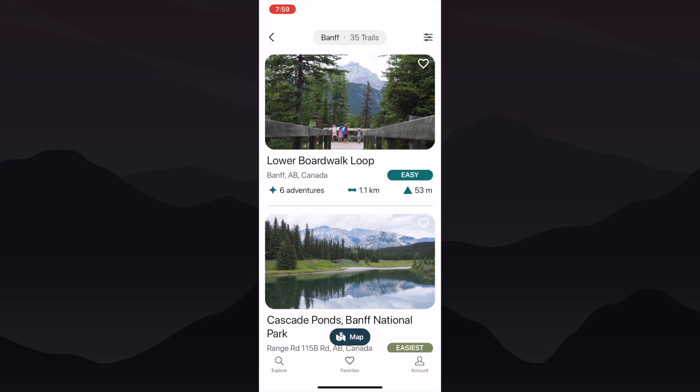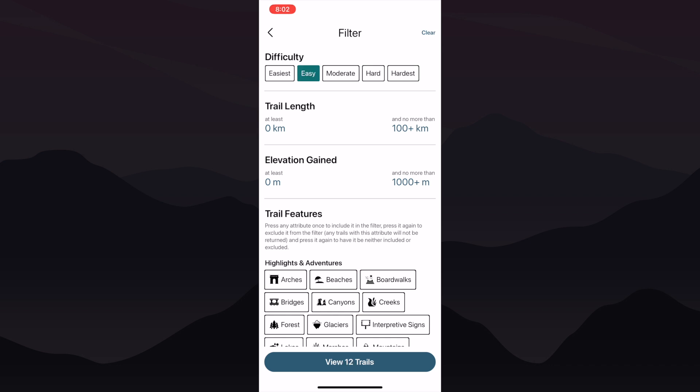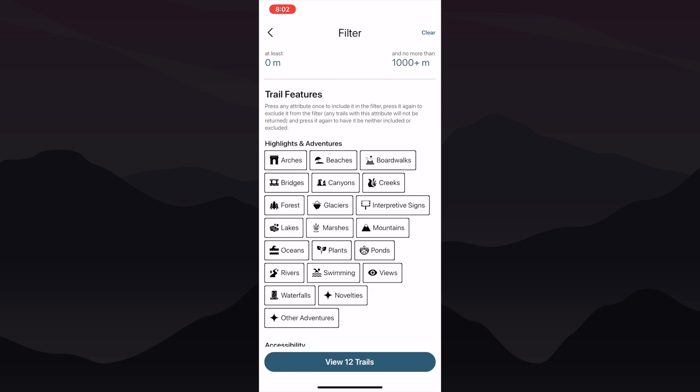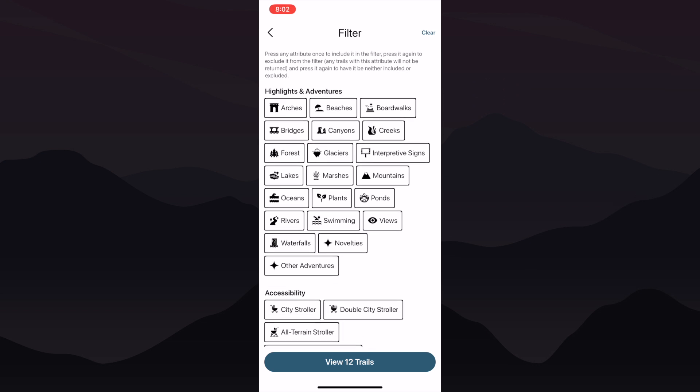What makes this app superior for families is the filtered options. On the top right of your search entries, tap the icon to see a buffet of delicious options that will help you find what you're looking for. You can sift through trails quickly by selecting the difficulty level, length, elevation, and an abundance of trail features. Want to include or exclude things like bridges, rivers, or waterfalls? Simply check out the highlights and adventures category.